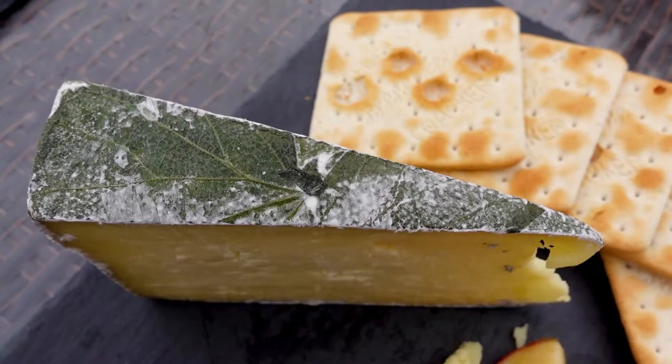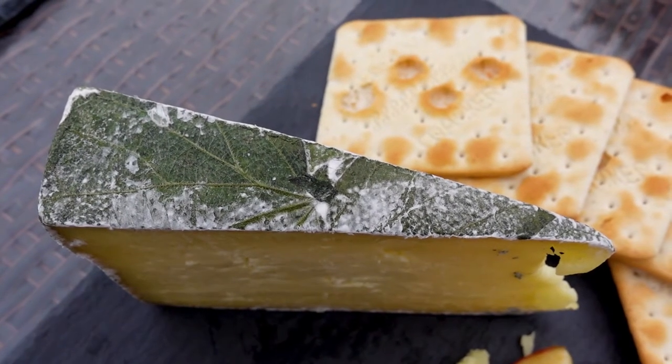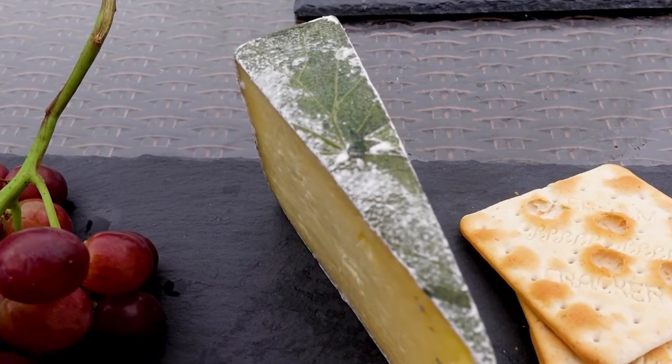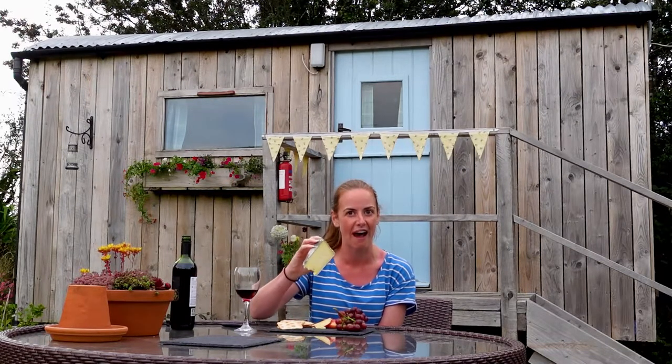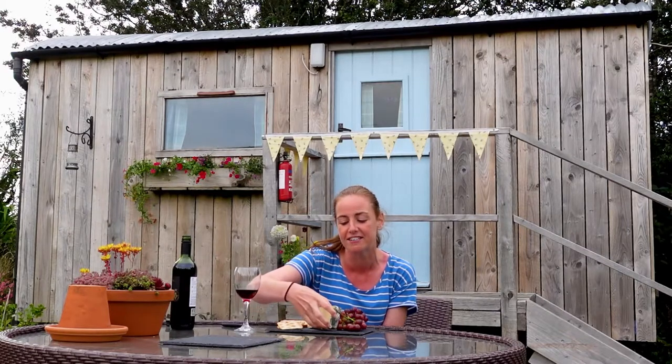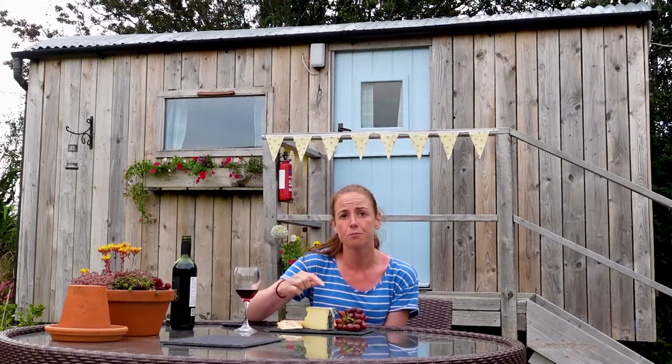Yarg cheese is going to be the next thing I try. It's a recipe that's been around since the 13th century, and there are a couple of farmers right on the edge of Bodmin Moor called Alan and Jenny Gray who now make the Yarg cheese. Yarg isn't actually a Cornish word — it's just their last name, Gray, spelt backwards. One of the unique things about Yarg is that it's wrapped in nettles, which are picked locally, then frozen to remove the sting. The nettles also give the cheese a unique flavour.